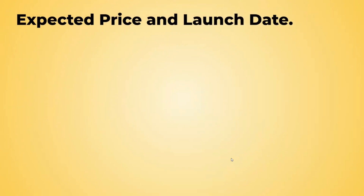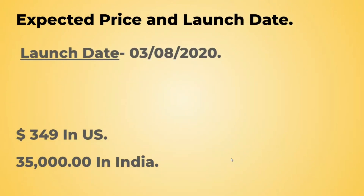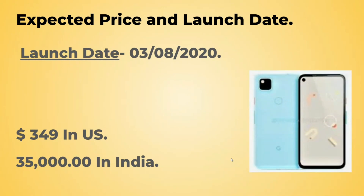So the expected price and the launch date: the launch date for the Google Pixel 4a is 3rd of August 2020 — that is tomorrow. The price in the US would be $349. And for India, most probably the price will be approximately ₹35,000.